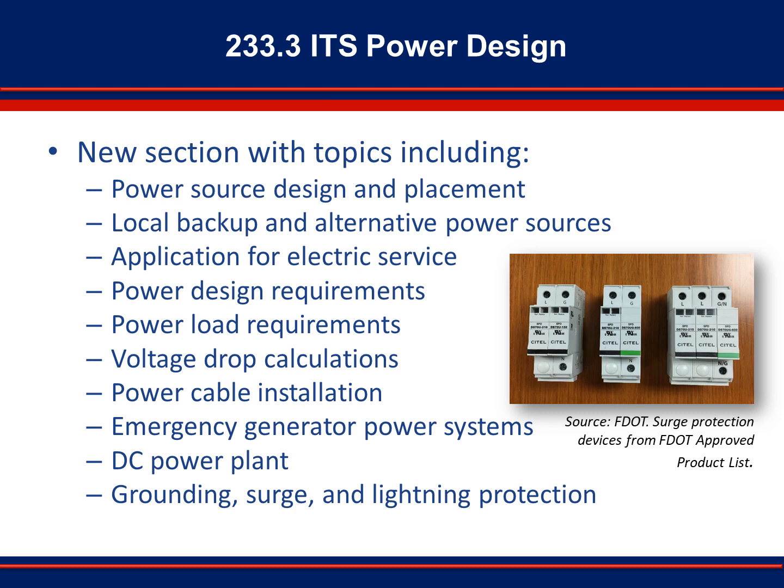Design of power systems for ITS field elements is now also addressed in Design Manual Section 233. ITS equipment typically operates on 120 volts alternating current from the commercial utility service provider. At some locations, the utility provider supplies a higher voltage, up to 600 volts. These systems require transformers to provide correct voltage and amperage for each ITS device or location. Some systems also operate using low voltage direct current power sources, facilitating battery and solar power options. Uninterruptible power supply systems should be incorporated as much as possible. Intelligent transportation systems are critical in emergency situations for both FDOT and citizens.